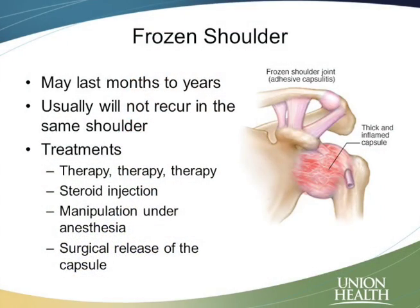Getting through all three of those stages can take varying amounts of time. It depends on the individual, but it can last anywhere from months to sometimes even years. Most of the time, the majority of cases I've seen last between three and six months.